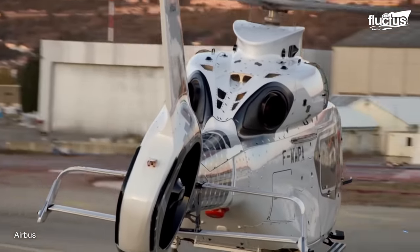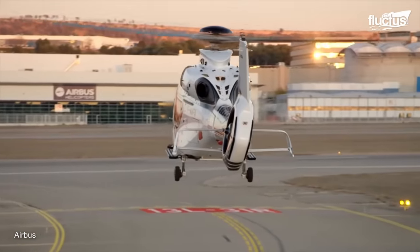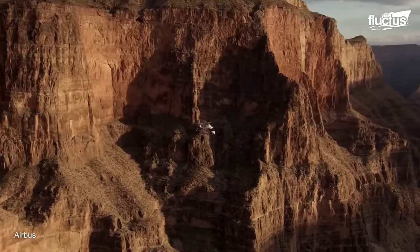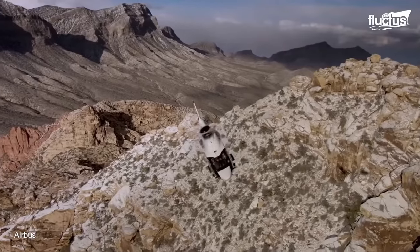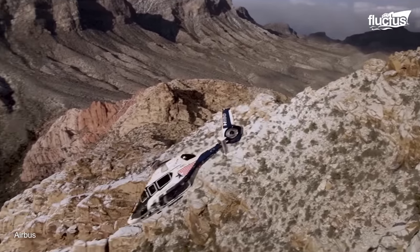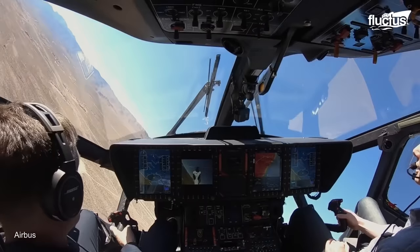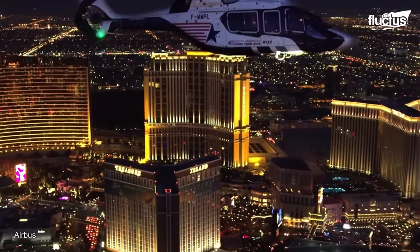All of these features contribute to reduced noise levels and improved fuel efficiency. The H160 also boasts Airbus' latest avionics suite and a fully digital cockpit to enhance situational awareness, reduce pilot workload, and enable safer and more efficient flight operations.